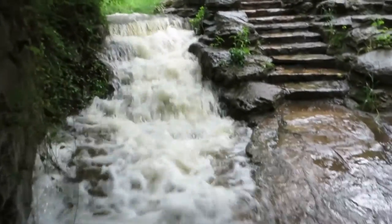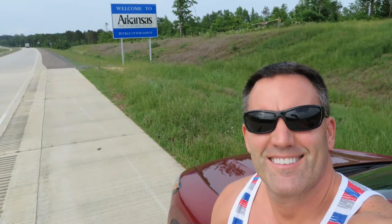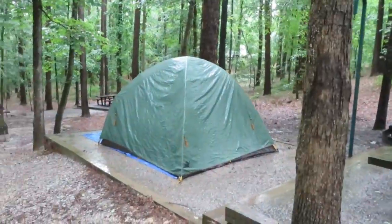Despite the fact that record-setting rain had drenched several states in the south, and there's no reprieve in the near future, I still decided to visit some national sites in Arkansas after spending some time with my dad in Houston. I woke up to a wet tent and hiked on flooded trails, but still had a great time as I worked my way to Hot Springs National Park.